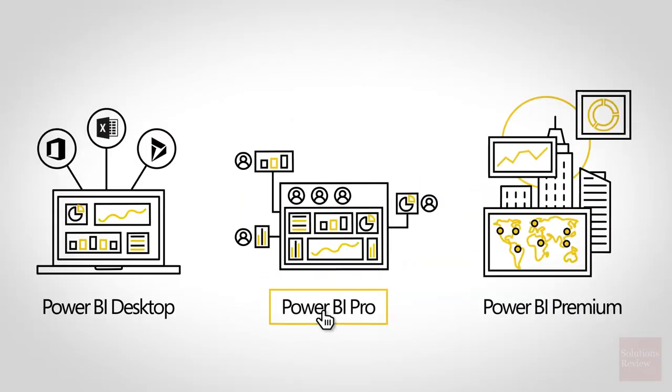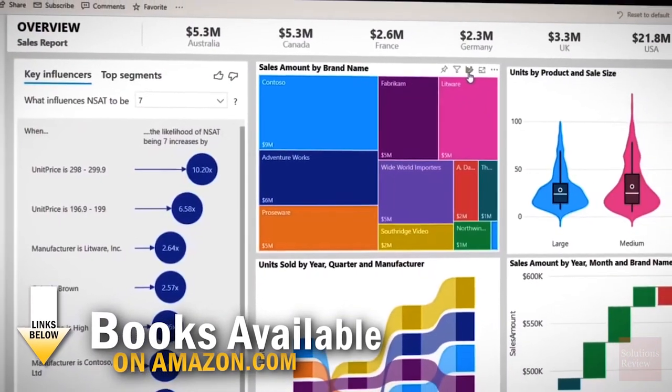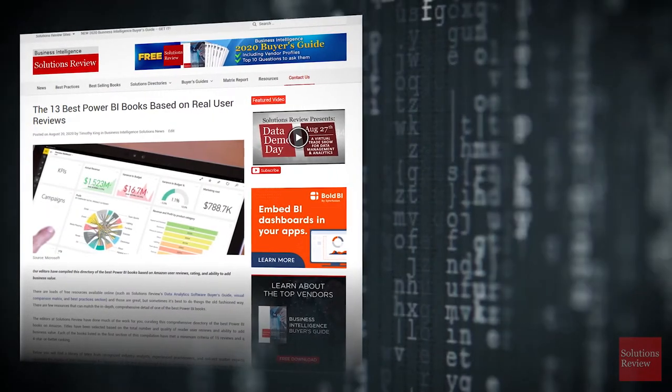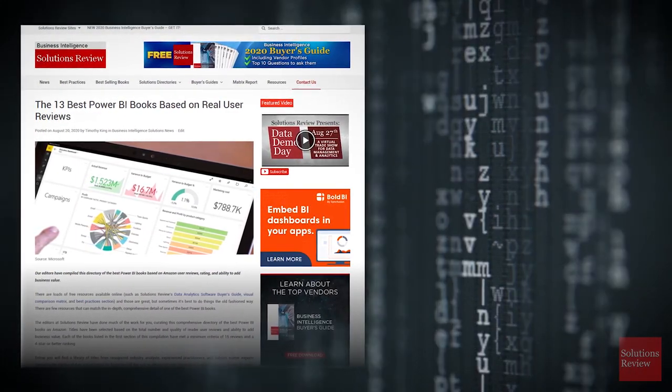If you're looking to improve your skills and knowledge in Microsoft's Power BI platform, these 10 resources should be a great place to begin. Each book is available for purchase on Amazon via the links in the description below. Click or tap the icons on-screen to watch a related video and subscribe to be notified of all future uploads. My name is Jonathan Paula — thanks for watching.